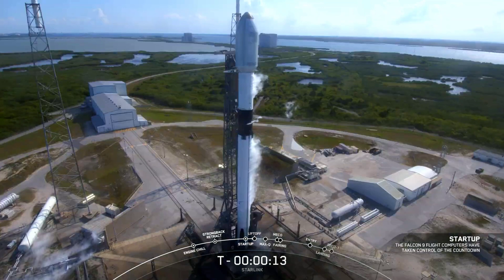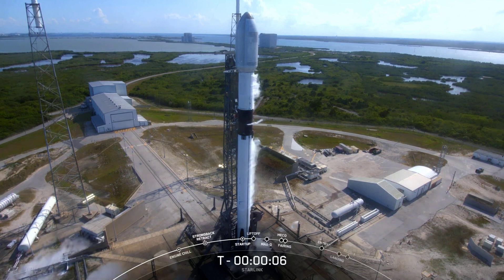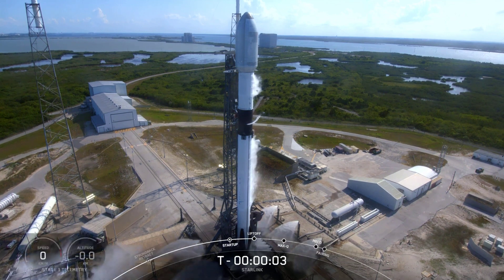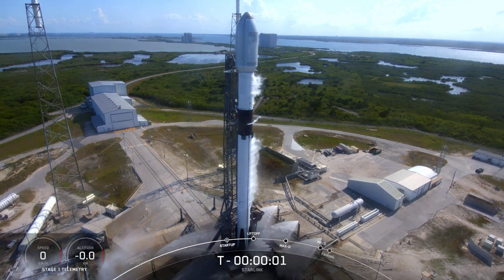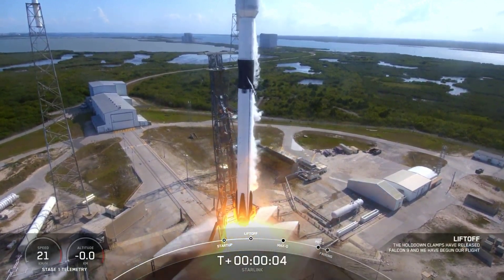T minus 15 seconds. 10, 9, 8, 7, 6, 5, 4, 3, 2, 1, 0. Ignition. And liftoff! Go Falcon and go Starlink.